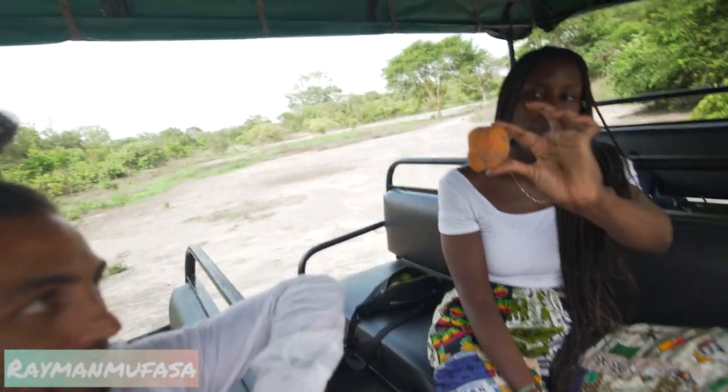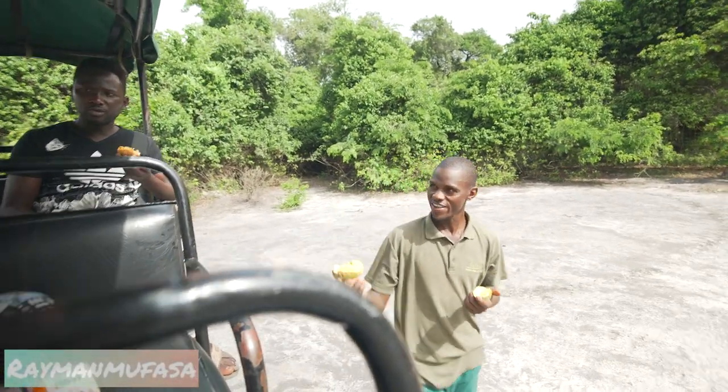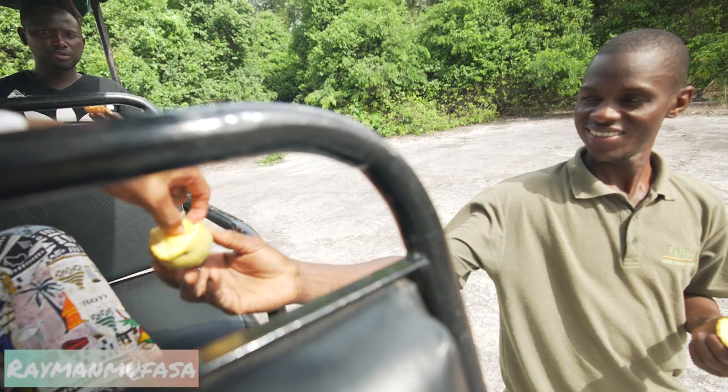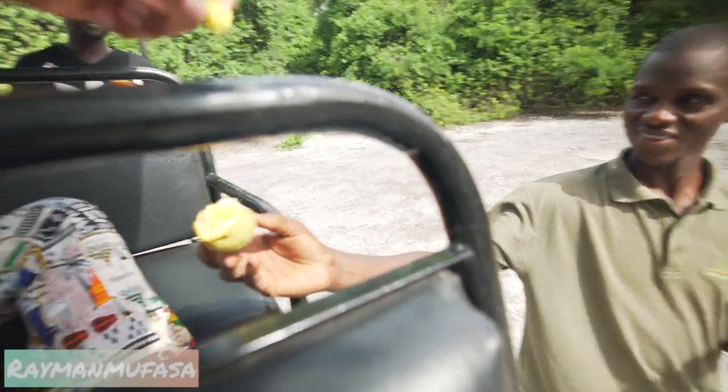Our guide picked us some fruit from the trees. This one they call 'mad' here in Senegal — it's quite popular. They all have it in Senegal. He's got another fruit there. This one is more sweet, this one is bitter. You can tell by the color — the orange one is sweet, this one is sour. It's tangy, slightly tart. It's so good — proper natural sour flavors.